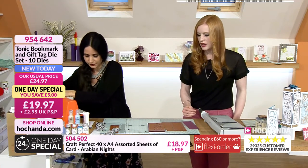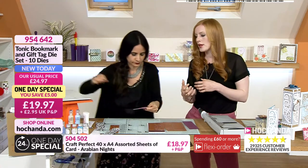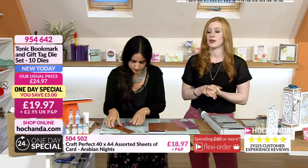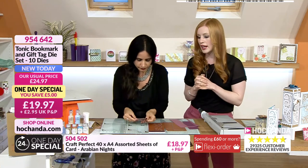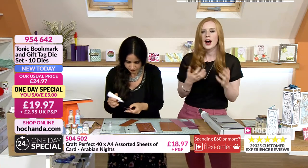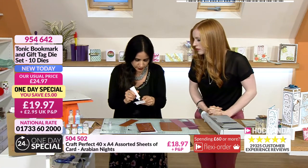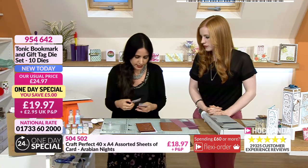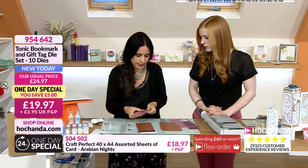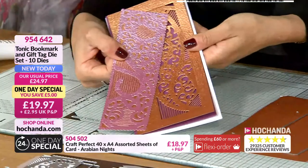Really gorgeous. You've got your glacier cards and embellishment packs as well, so you can really go to town knowing everything in the pack is going to work together beautifully. Remember that if you spend over £60, you can create a flexi order. So if you bought the one day special and a couple of card packs, maybe an embellishment, you could split those into a flexi order. It's just such a good bundle - you know that everything coordinates.